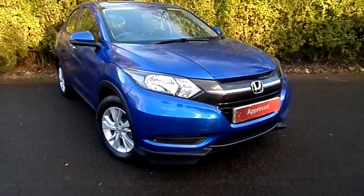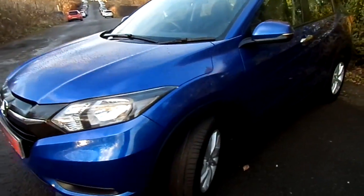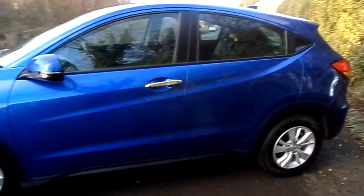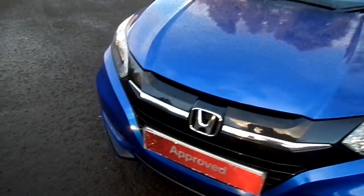Hi there, welcome to Western Honda in Stirling. Here we have a delivery mileage Honda HR-V. This is a 1.5 petrol model, car six on a 67 plate, and there's only three miles on the clock.